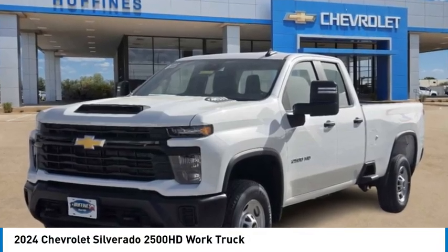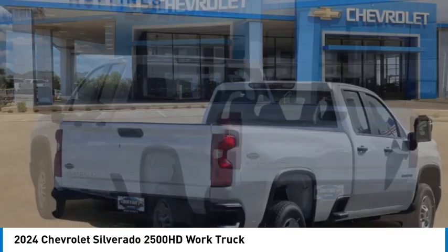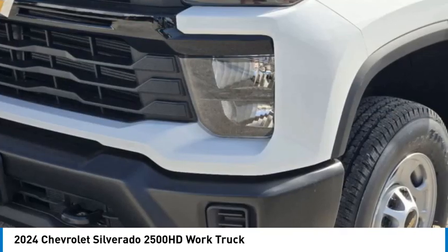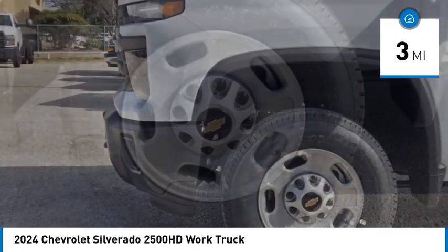Looking for the right vehicle? Check out the 2024 Silverado 2500 HD. This pickup truck pulls unlike any other. This vehicle has less than 100 miles. Here are some of this vehicle's great options.